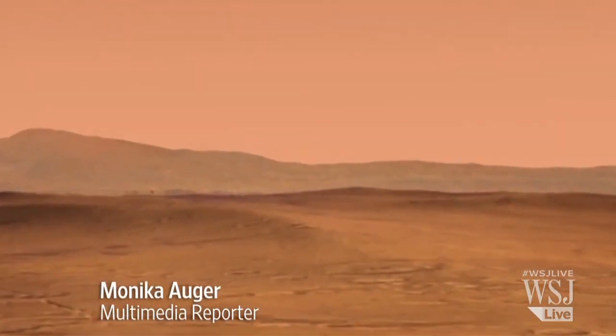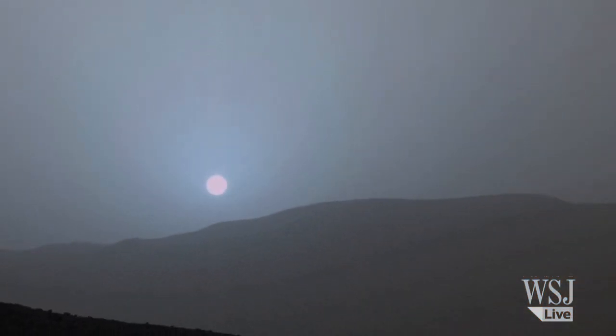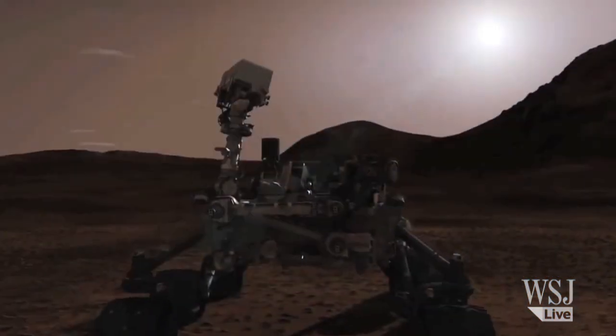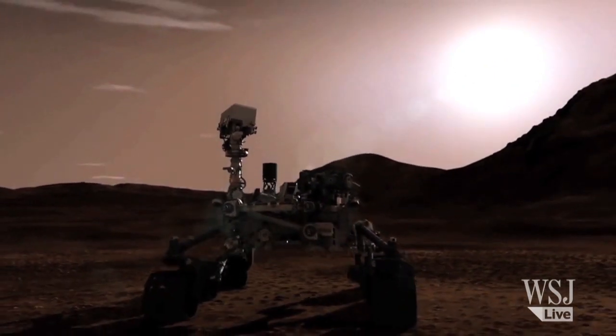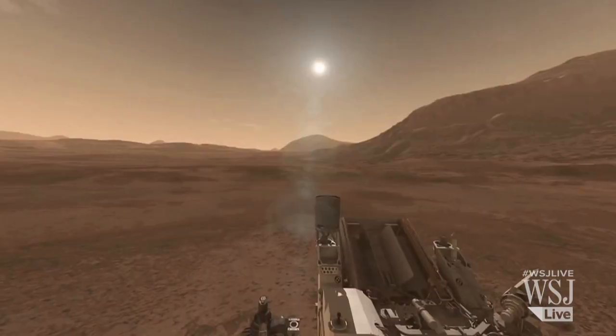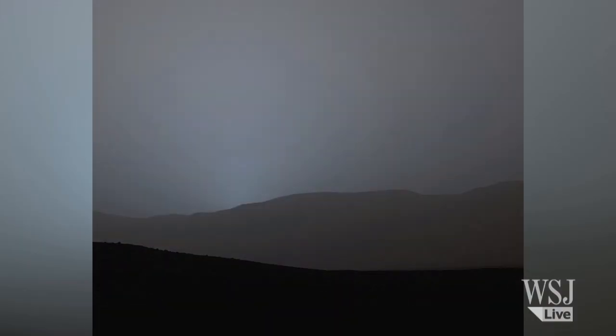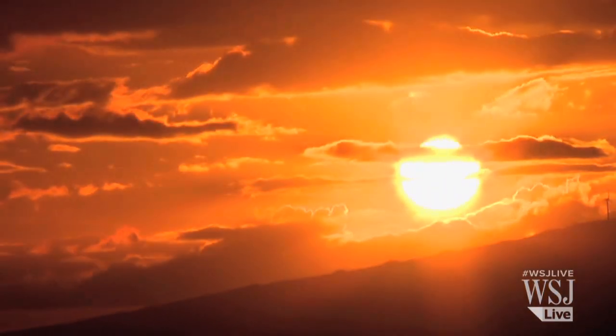Mars may be known as the Red Planet, but it turns out its sunsets can look pretty blue. NASA's Curiosity rover used its left-eye-masked camera to capture photos of the sun setting on the Martian horizon on April 15. The images it sent back to Earth show an evening sky bathed in a cool blue hue that's quite different from the one we see on Earth.